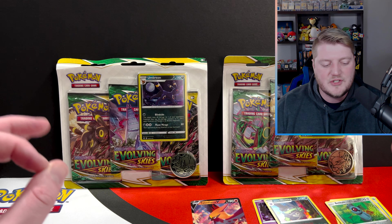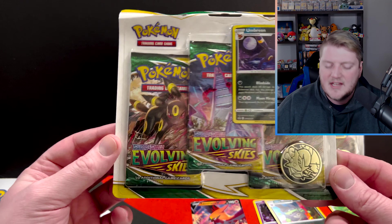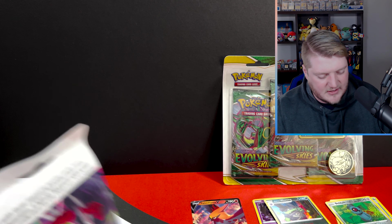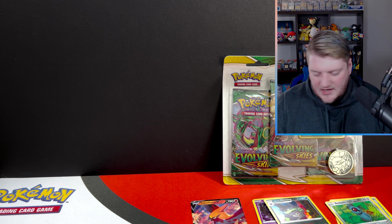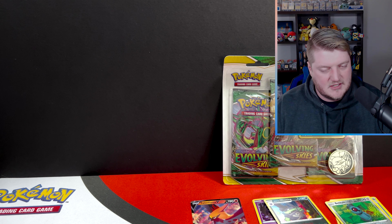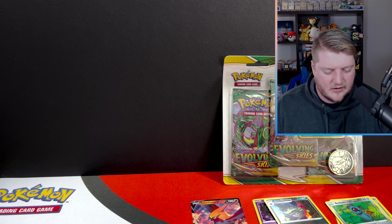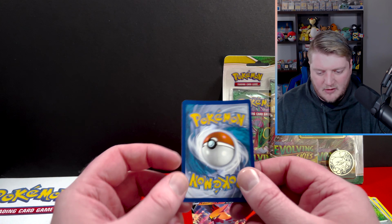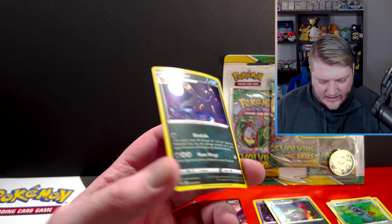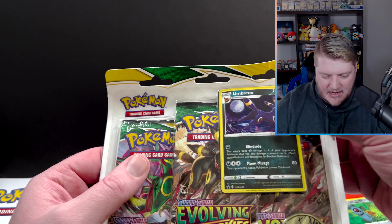Thankfully, the other two things they had left were these three-pack blisters of Evolving Skies. From what I hear, these ones are relatively loaded as far as Evolving Skies goes — now that could all just be hearsay. But let's do our own research in these six packs to see if we get anything great. Fortunately — or unfortunately, whatever — these are both the Umbreon packs. And oh my goodness.